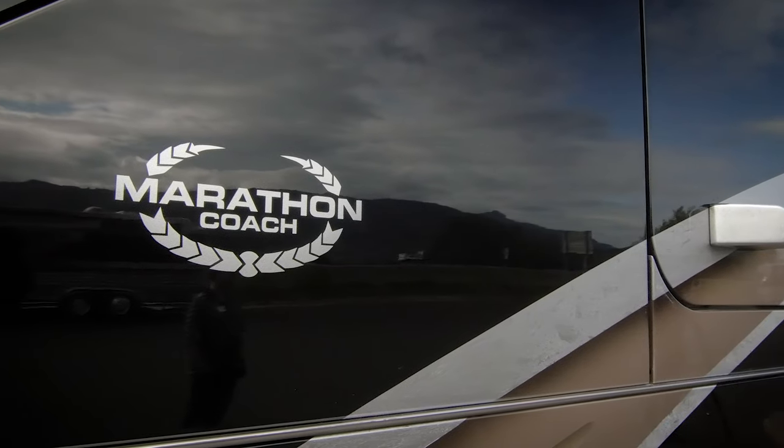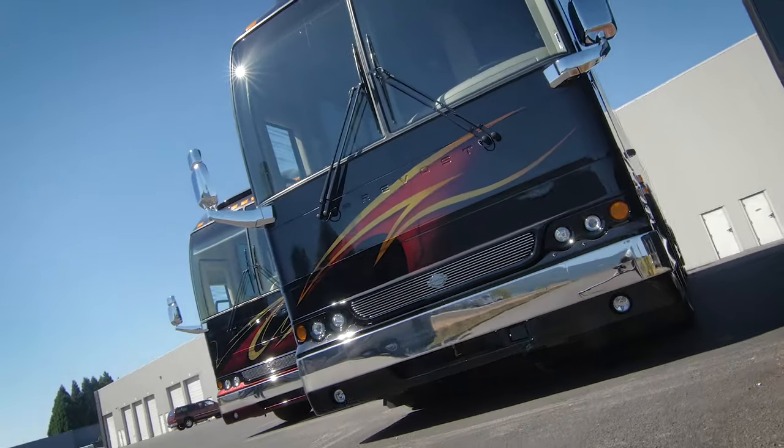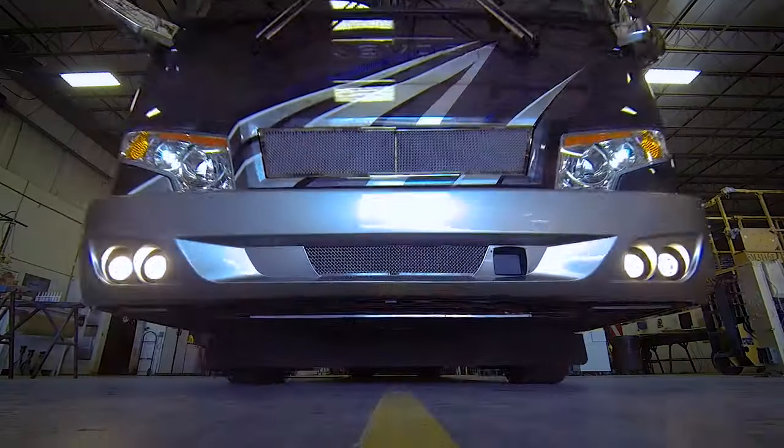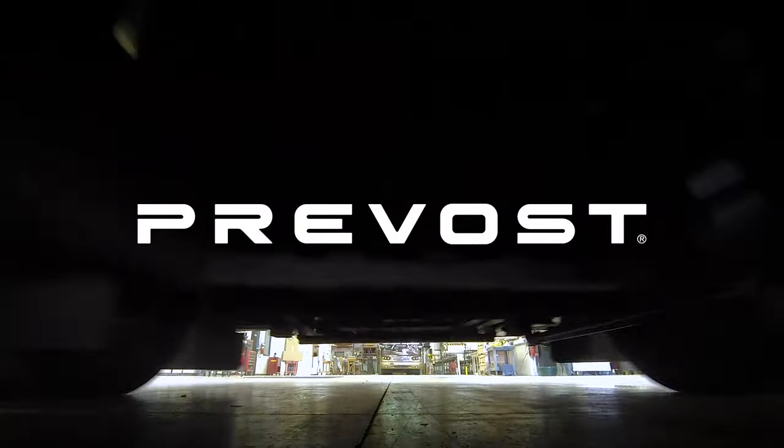Standing up to the rigors demanded by all-weather travel, Prevost provides their customers with the highest quality commercial bus and motor coach chassis, designed to travel over a million miles. To be continued...